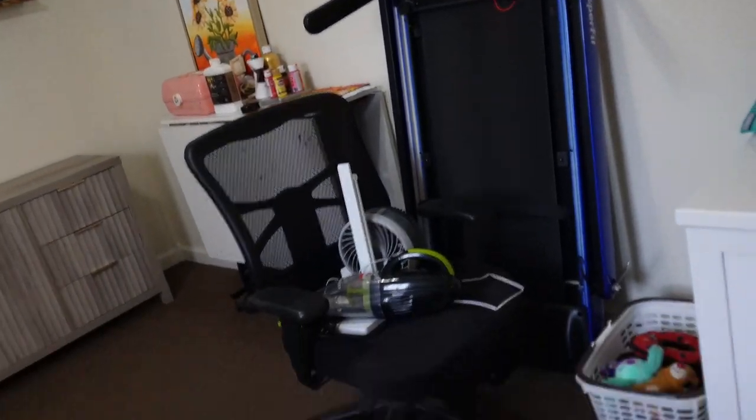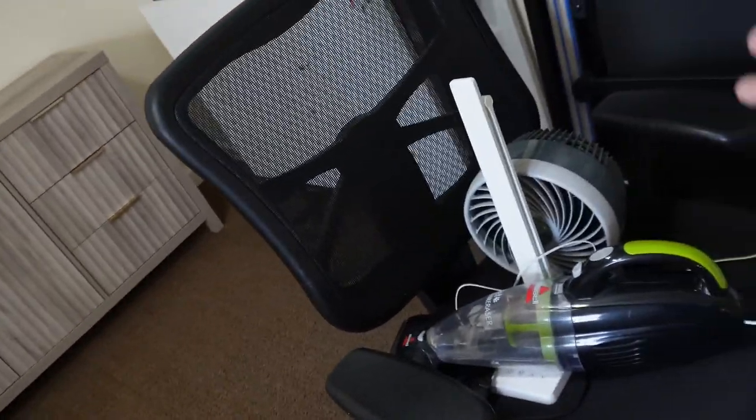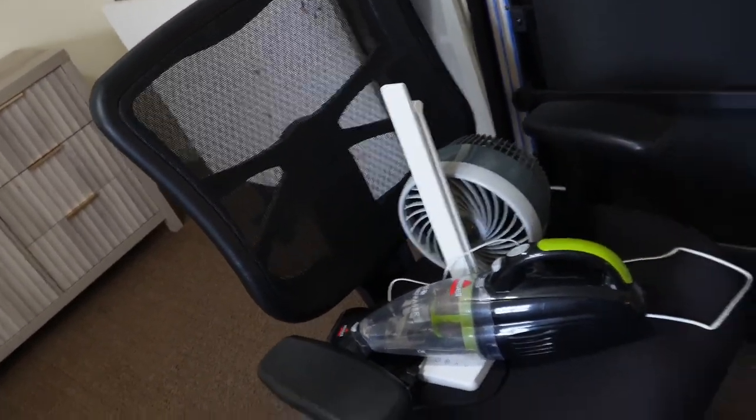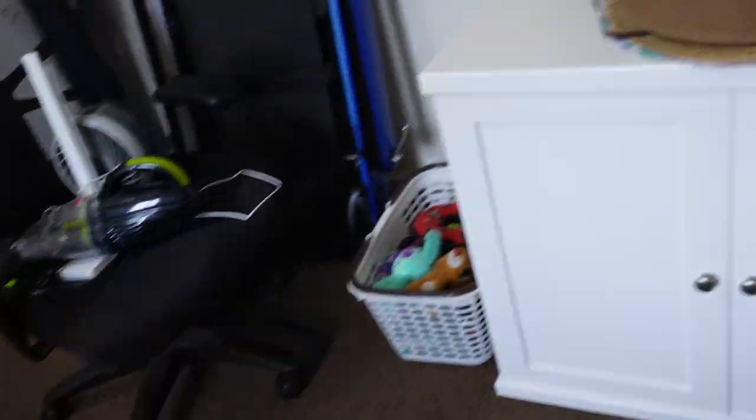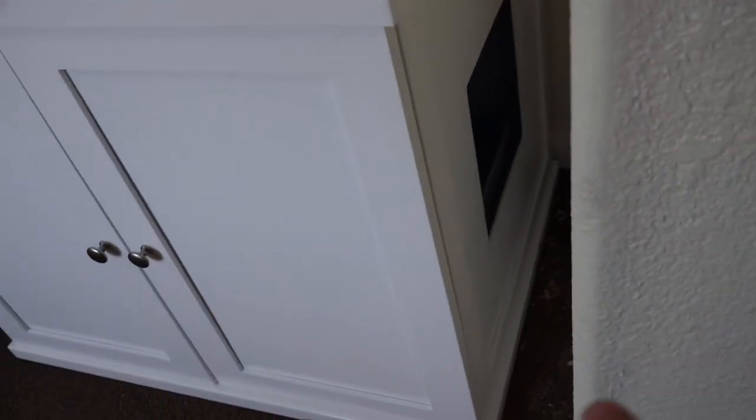I moved some things around — this used to be over underneath the kitchen area. I still have my daughter's painting table. I've got this treadmill but we don't have room in the garage yet. I don't know what to do with this chair, a fan, and a vacuum cleaner. That's the dog's toys over there.